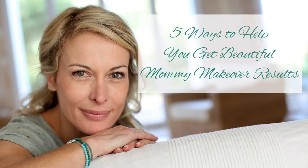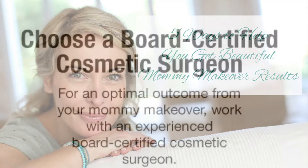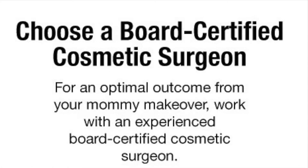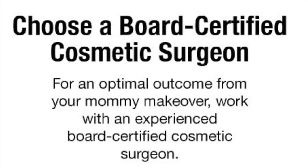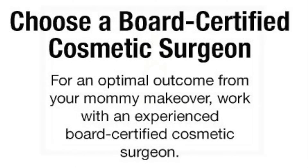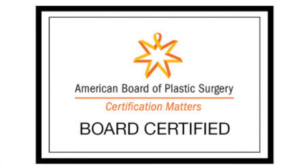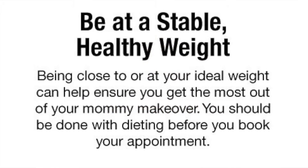Five ways to help you get beautiful mommy makeover results. One: choose a board-certified cosmetic surgeon. For an optimal outcome from your mommy makeover, work with an experienced board-certified plastic surgeon.